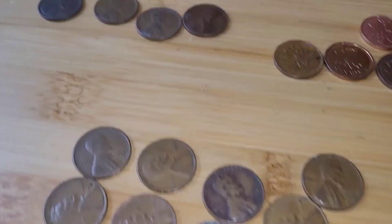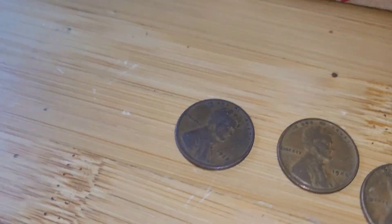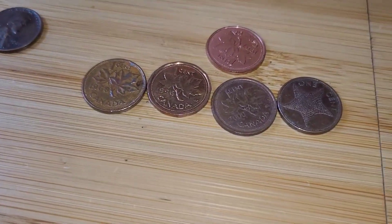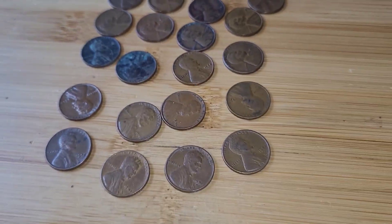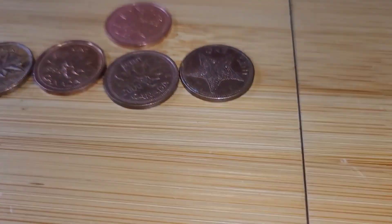Here's the entire wrap up. Those are all of the oldies. The oldest is a 1920. We got all of these foreign coins including a Bahamian one, and then all of these 40s and 50s wheat pennies. Thank you so much for watching and have a wonderful day.